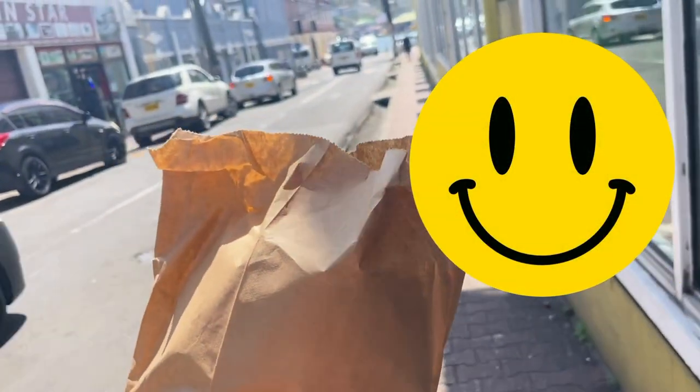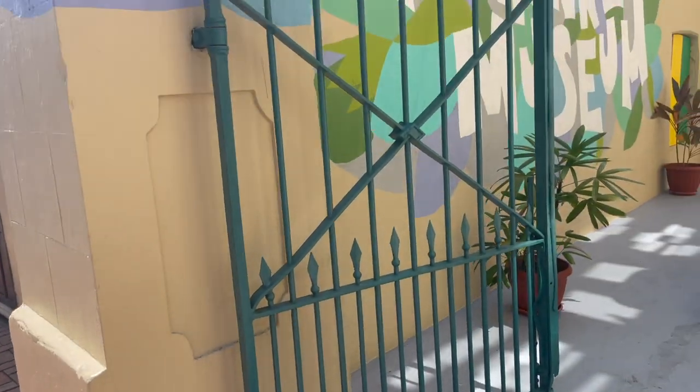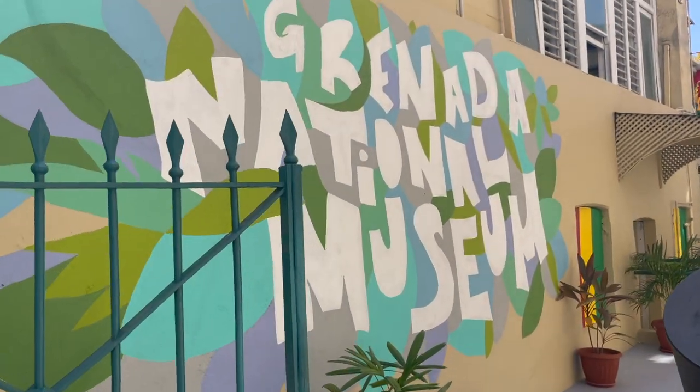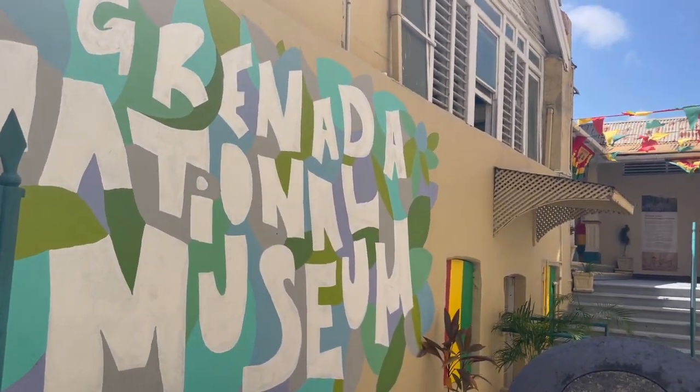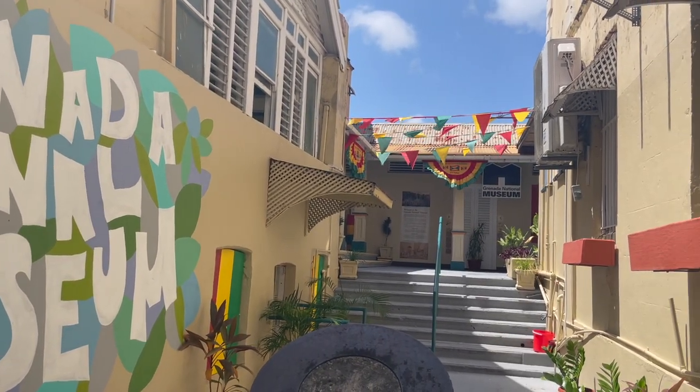Here I am leaving the chocolate museum, very happy with my purchases — you can't see my face but I am smiling. Directly next door to the chocolate museum is the Grenada National Museum, and I just wanted to share this with you guys because look at this courtyard — isn't it so cute?